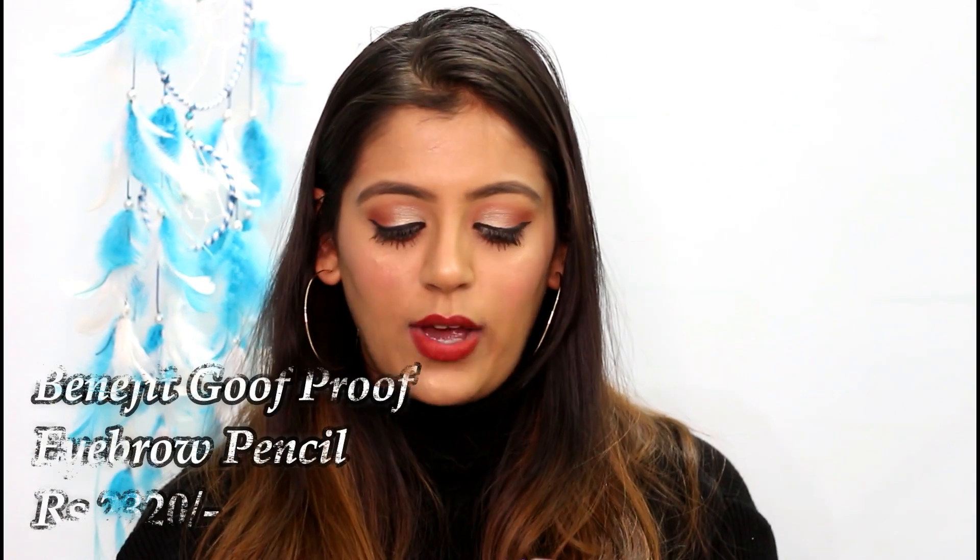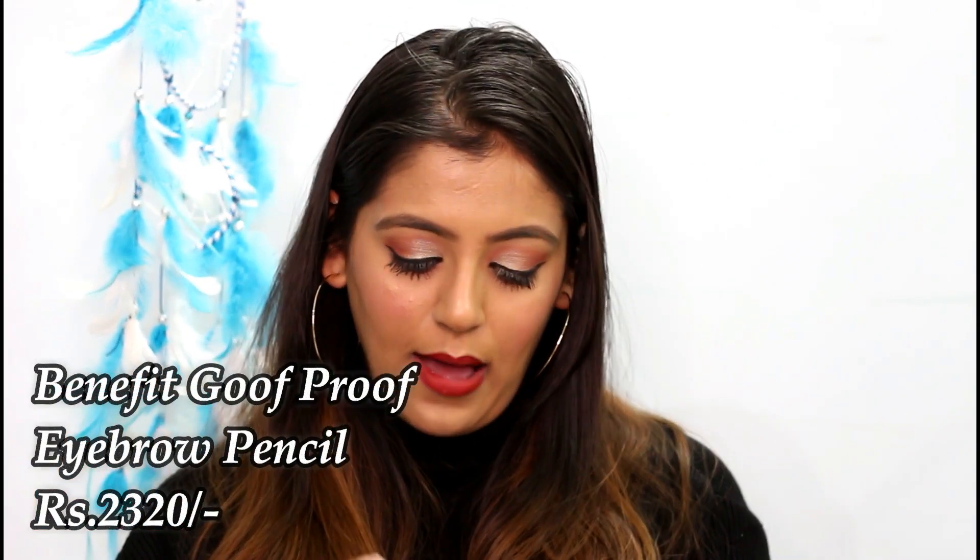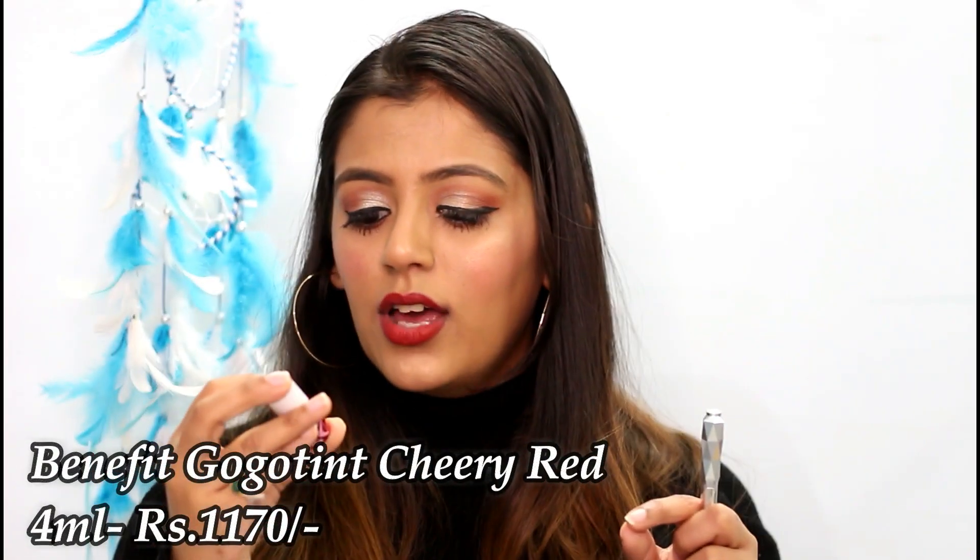Now showing what I got from Sephora — two products, both from Benefit. One is the Benefit Goof Proof Brow Pencil in shade 4, and the other is the GogoTint. The tint is a 4ml bottle and cost around 950 rupees — it's a smaller version. I used the brow pencil on my brows today and the tint on my cheeks, and they both work really well. I've been looking for a good brow product for a long time.